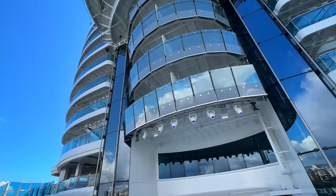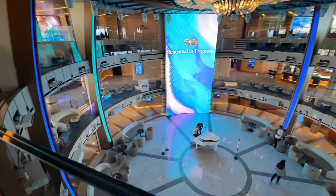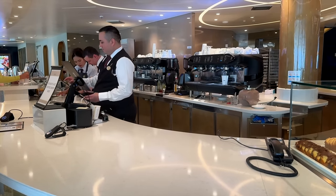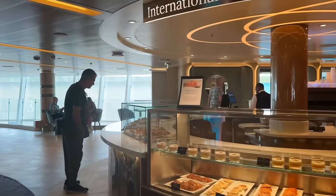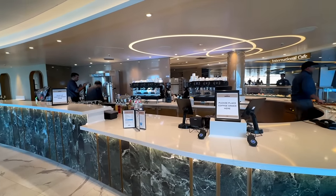Another thing if you're a Princess loyalist that you're going to notice on the ship is that the Piazza is very very different. It still has that center of the ship feel, that hub of the ship feel. It's still a multi-layer venue but the look and feel are different. There's some theater seating and there's still lots of entertainment that will happen down on the ground floor. But the most notable and most talked about change in the Piazza is that the International Cafe has been moved from the lower level or ground floor of the Piazza up to the third floor, which is actually deck nine. Thankfully there's lots of other coffee venues on this ship as well, so you don't only have the International Cafe.